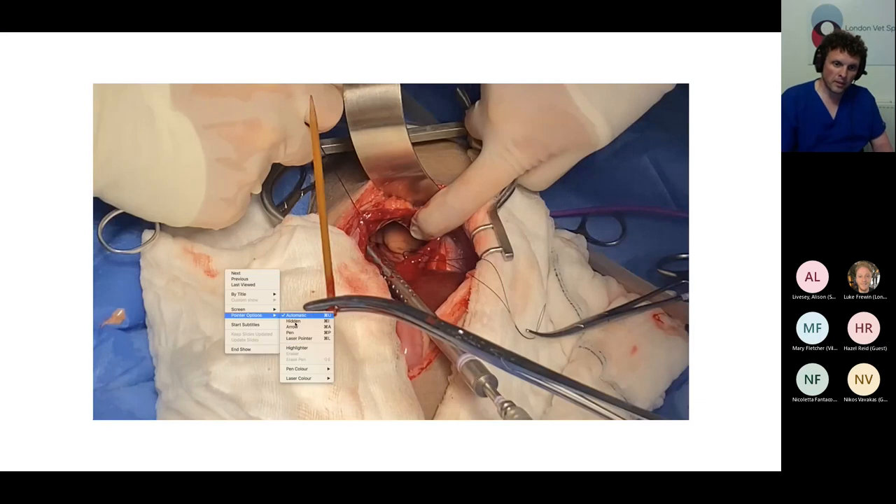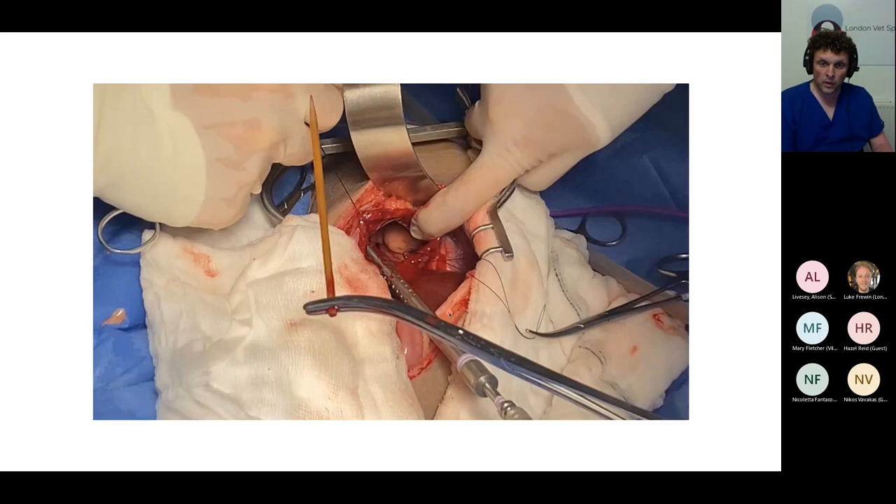The surgeon who did the exploratory thoracotomy also had a look around the cranial abdomen and found evidence that this kebab stick had migrated from the duodenum. It had gone through the duodenum, through the liver, through the diaphragm, and ended up in the right pleural space. This dog had a haemothorax — when the pleural effusion was drained it was very bloody. So it had a haemothorax and consolidation of the right and left cranial lung lobes secondary to a migrating linear wooden foreign body that came from the GI tract.